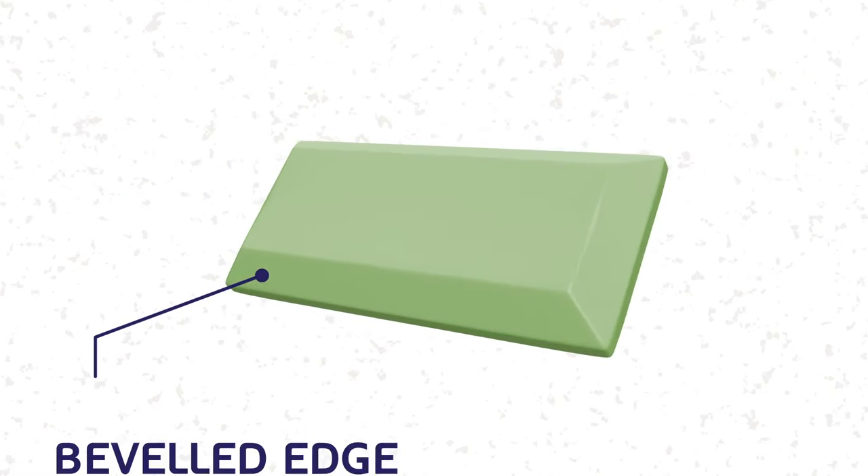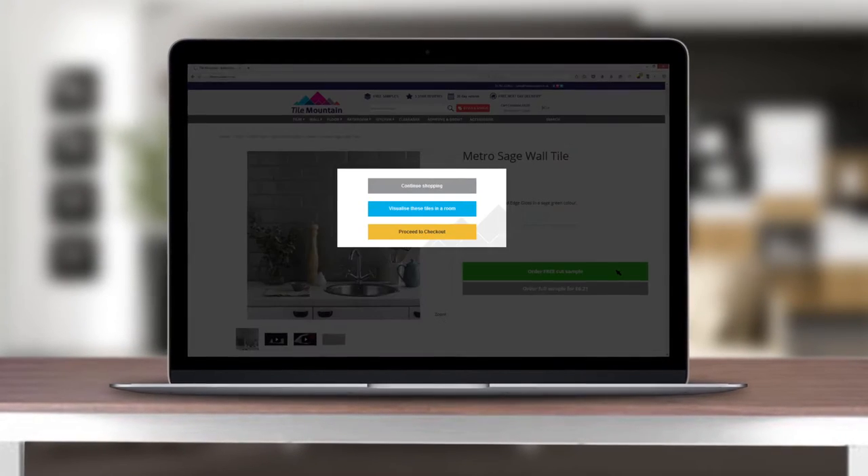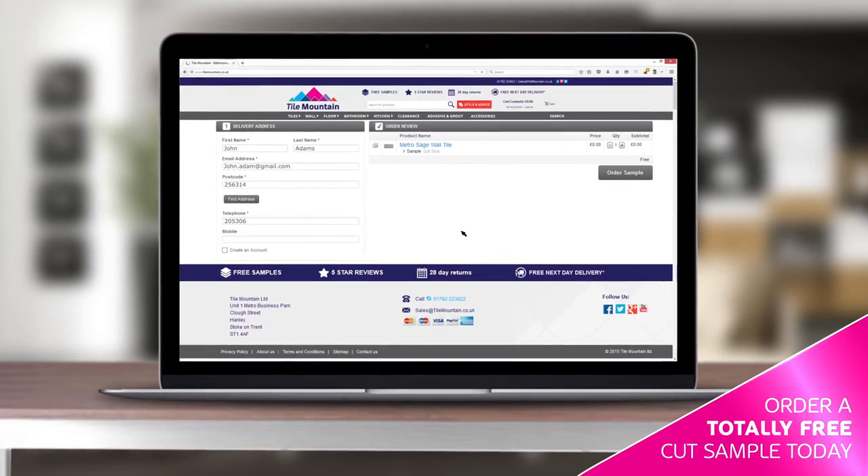Metro Tiles are easy to clean and maintain. Ordering your samples could not be easier, and your first three pieces are totally free of charge, including the postage.